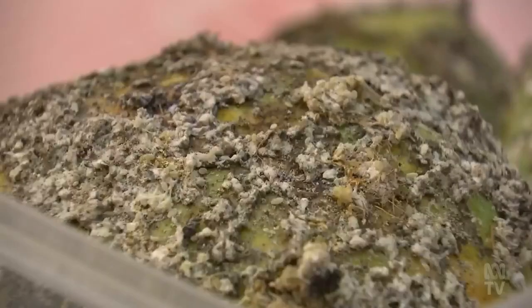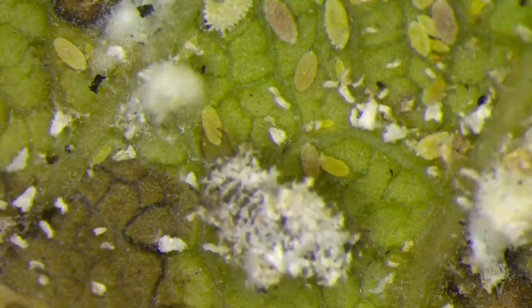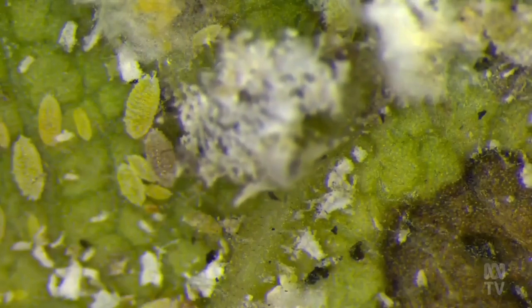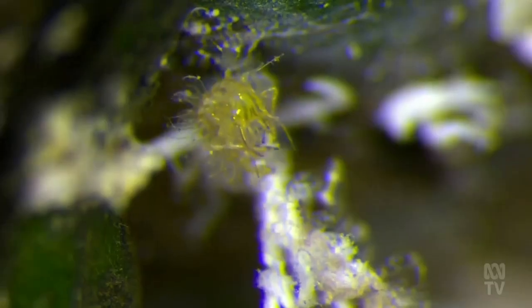But under the microscope, scientists have made a relieving discovery. A little wasp called a parasitoid that completes its life cycle inside the mealy bug and in the process, kills it. Once the parasitoid is in and has built up in numbers, the mealy bug diminishes to quite low populations.